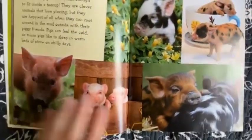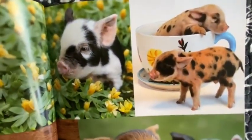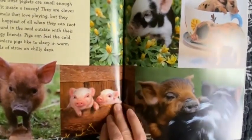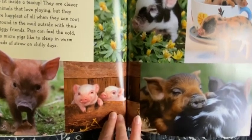Micro Pig. These little piglets are small enough to fit inside a teacup. They are clever animals that love playing, but they are happiest of all when they can root around in the mud outside with their piggy friends.